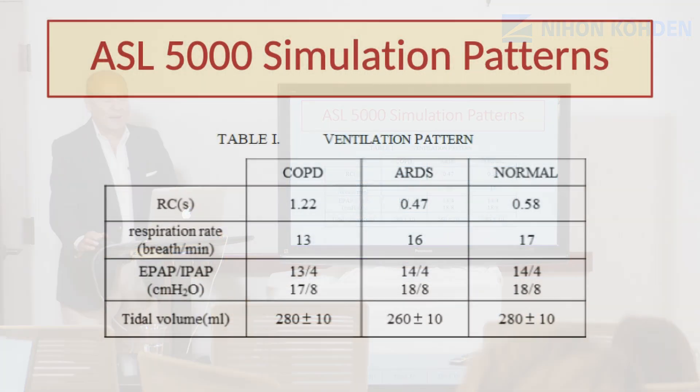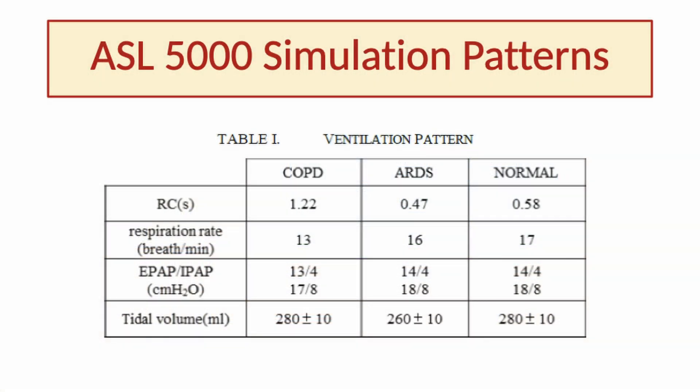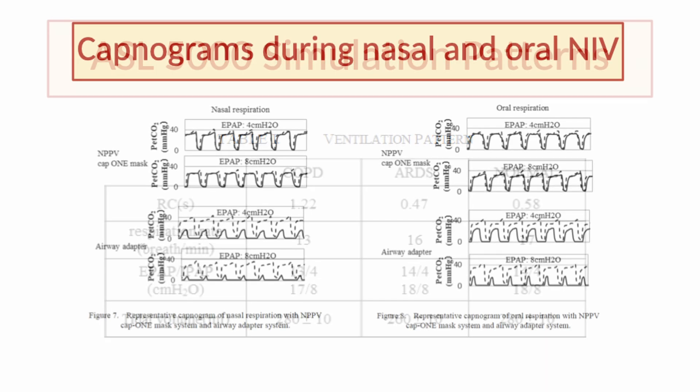These are the simulation patterns used during the study. Three different clinical profiles were used: one representing COPD, another representing ARDS, and another representing a patient with normal lung mechanics with appropriate expiratory time constant and respiratory rate. For all measurements, two levels of EPAP were adopted — 4 and 8 cmH2O — and IPAP ranging from 13 to 18 cmH2O, set to obtain a tidal volume between 250 and 300 milliliters.